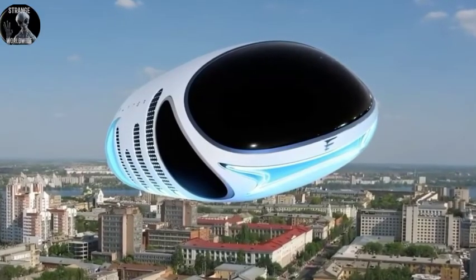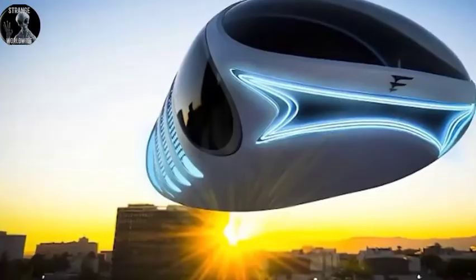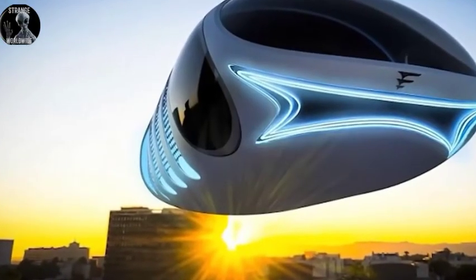Apparently, the meta propulsion behind this can make this craft hover in the sky and travel for hundreds of miles on one charge. What kind of technology is creating this lift on this object itself?